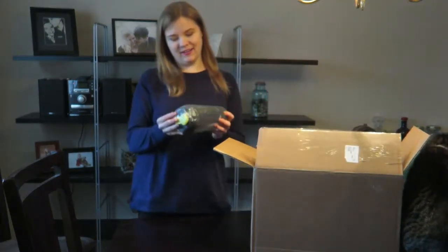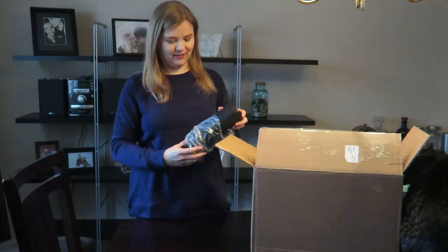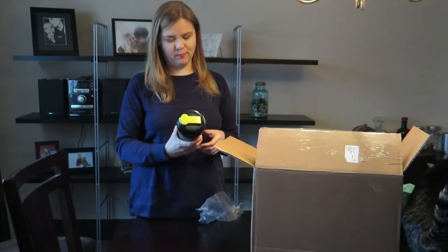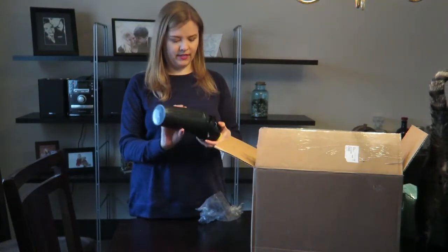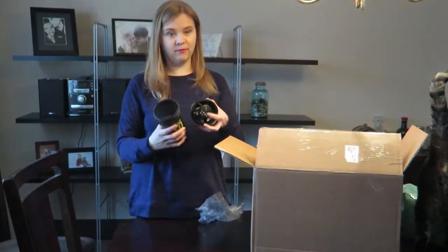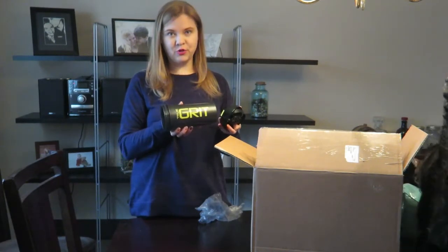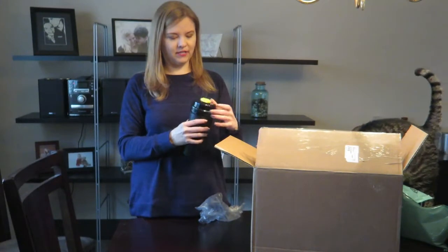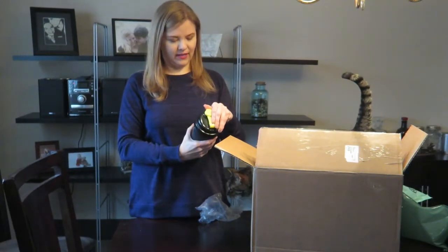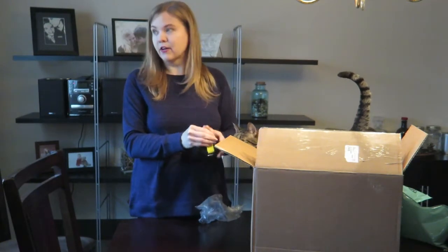When you spend more than a certain amount you can choose a free gift, like a t-shirt or a pill box — I got the pill box last time. This time it's a shaker kind of water bottle, just a free gift from them. It says 'True Grit' on it, which I'm not 100% sure what that's related to. But it's cool — free water bottle, thank you.